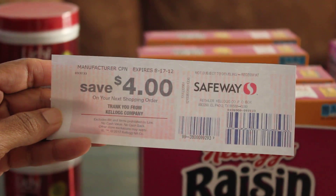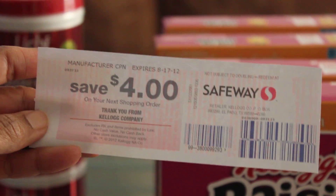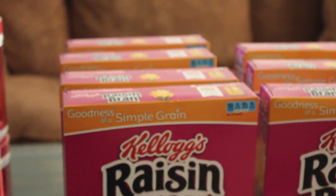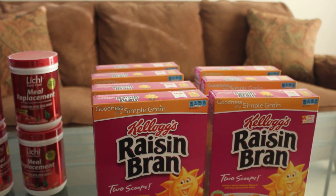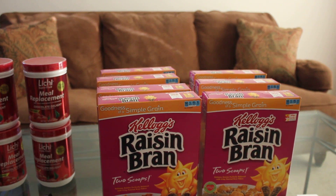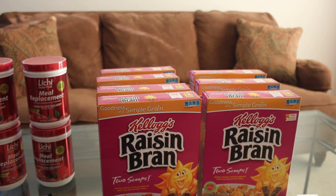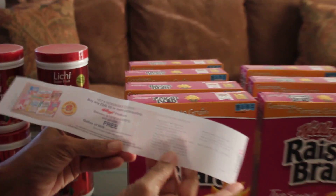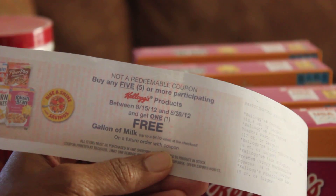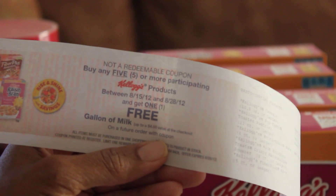You have to buy all four boxes in the same transaction to get the coupon. My plan is to take that $4 coupon and buy four more cereals while they're still on sale — I'd be paying just over $3 out of pocket, about 88 cents per box, and hopefully get another $4 coupon. I may try to do this a couple more times. Also, another register coupon printed out: starting August 15th, if I buy five or more cereals I can get one free milk — I definitely plan to use that.